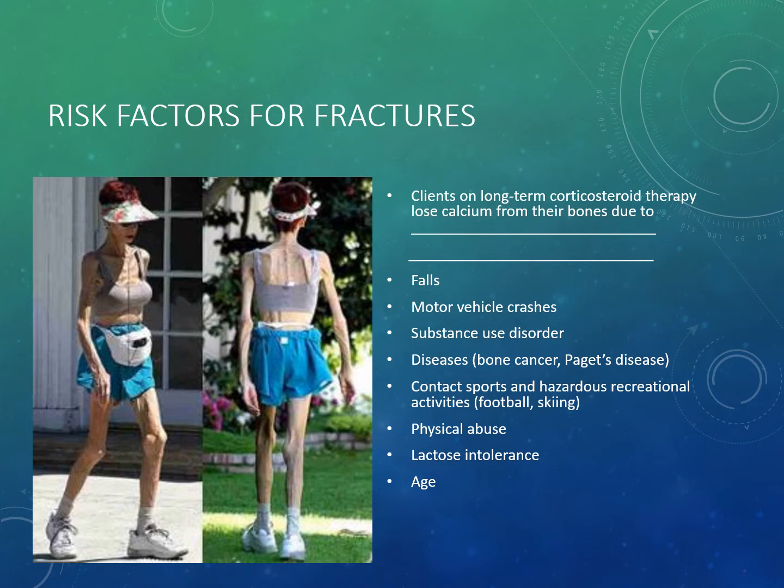As clients age, their bones become less dense. Another interesting risk factor for fractures is lactose intolerance — they may not get adequate absorption of calcium and vitamin D. Older Caucasian females often get more cases of osteoporosis because they are post-menopausal and their bone reabsorbs faster than it is made.